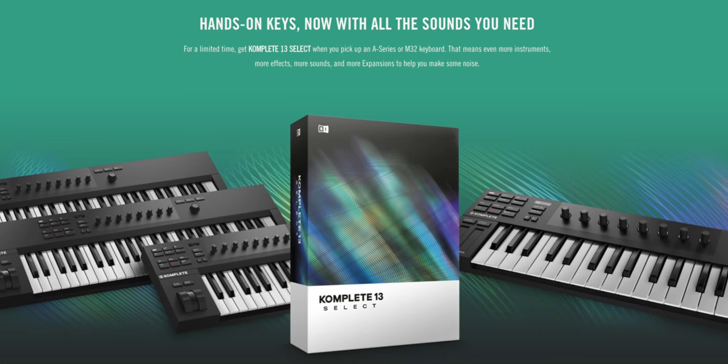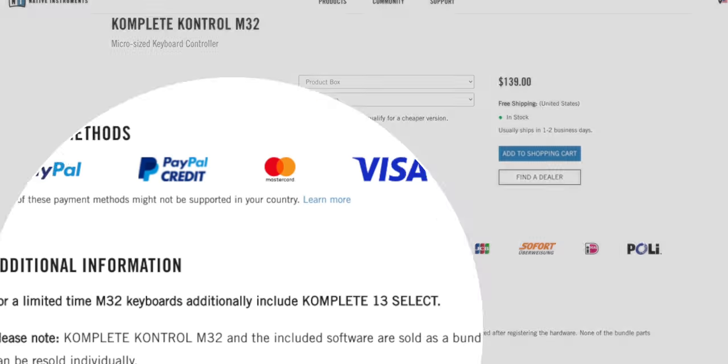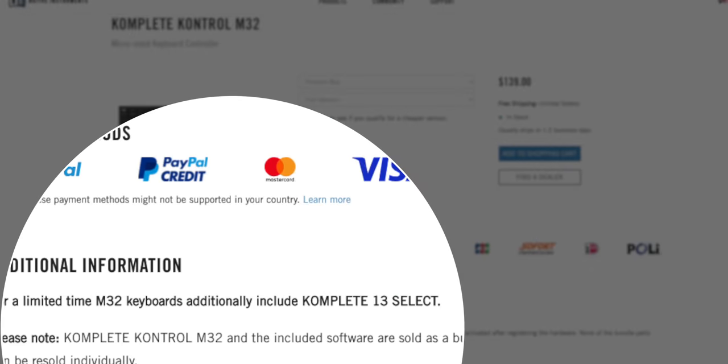Native Instruments has another great deal going on right now. You can get the Complete Select bundle with Native Instruments keyboards right now — these are the entry-level keyboards which typically don't come with any of the Complete 13 bundles. If you've been waiting to get one of these keyboards, now is an excellent time to buy. Link to the deal is below.